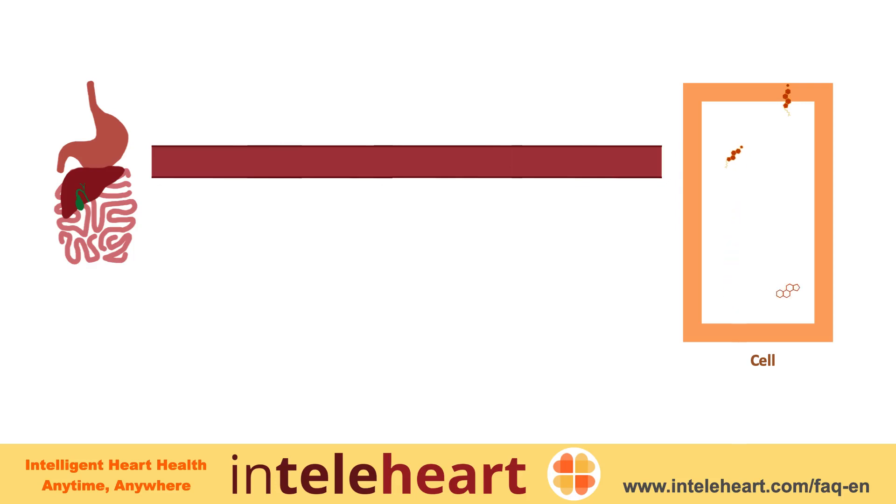Excess cholesterol is removed from the cells and packaged into HDL to be carried back to the liver. The cholesterol returned to the liver is converted to bile, through which some of the excess cholesterol is removed from the body. Because HDL helps remove excess cholesterol, it is commonly called good cholesterol, while LDL is commonly called bad cholesterol.